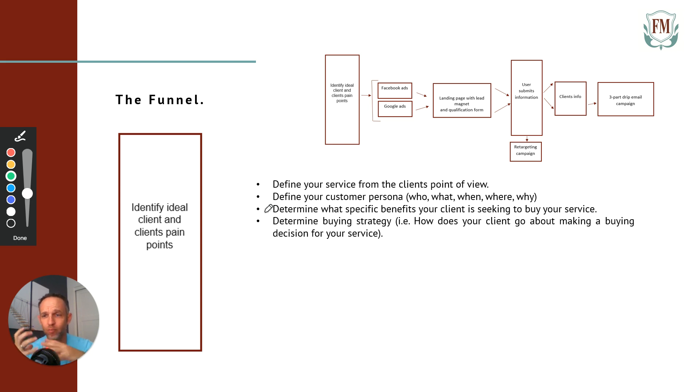So now you're finding and defining your buyer. Listen — there is millions of dollars out there right now for clients looking exactly for your service. Who are they? I'm asking you to define them right now. Determine what specific benefit your client is seeking to buy your service. What pain points do you resolve for them? What can you solve for them?